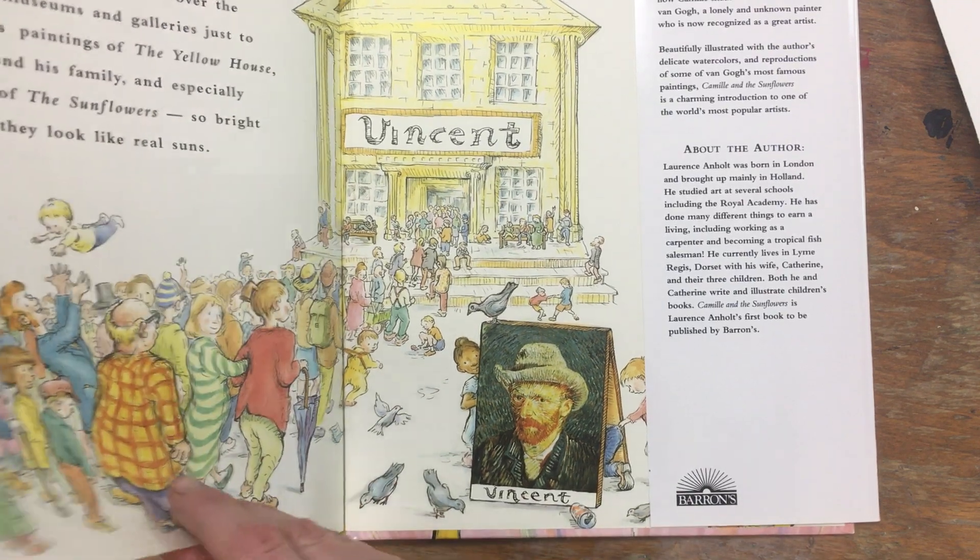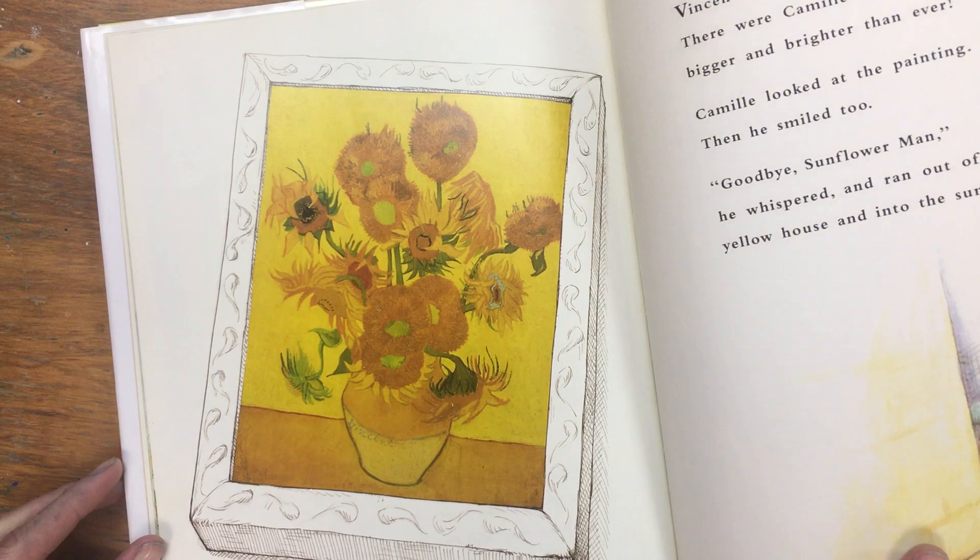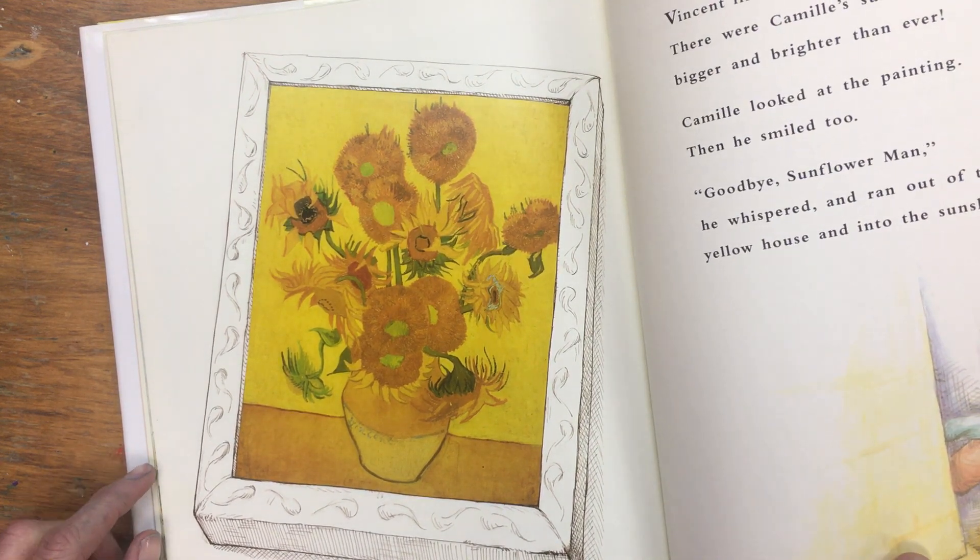So today, inspired by this artist Vincent, we will paint a still life — just like Vincent — of flowers.